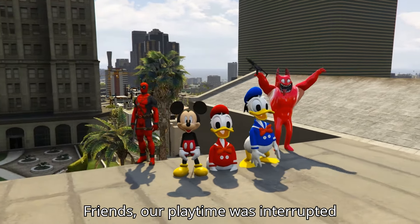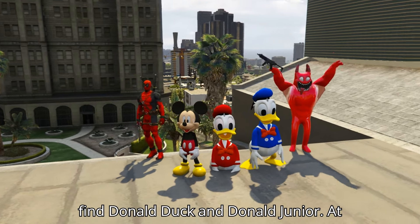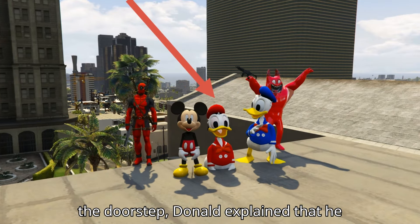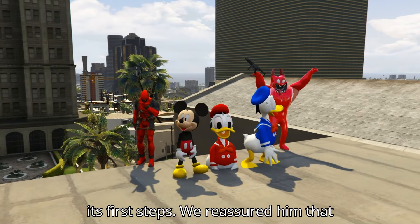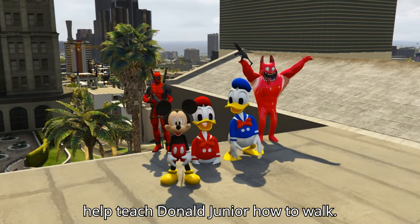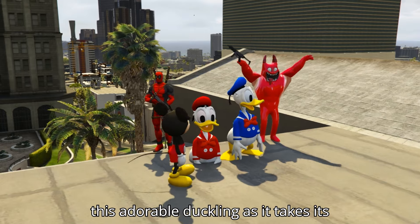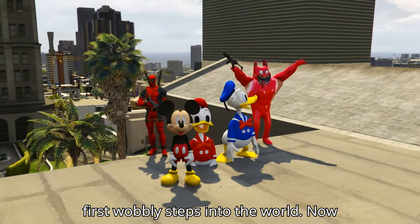Friends, our playtime was interrupted by the doorbell. We were delighted to find Donald Duck and Donald Jr. at the doorstep. Donald explained that he found the little one struggling to take its first steps. We reassured him that we're in this together and offered to help teach Donald Jr. how to walk. Let's join forces and provide support to this adorable duckling as it takes its first wobbly steps into the world.